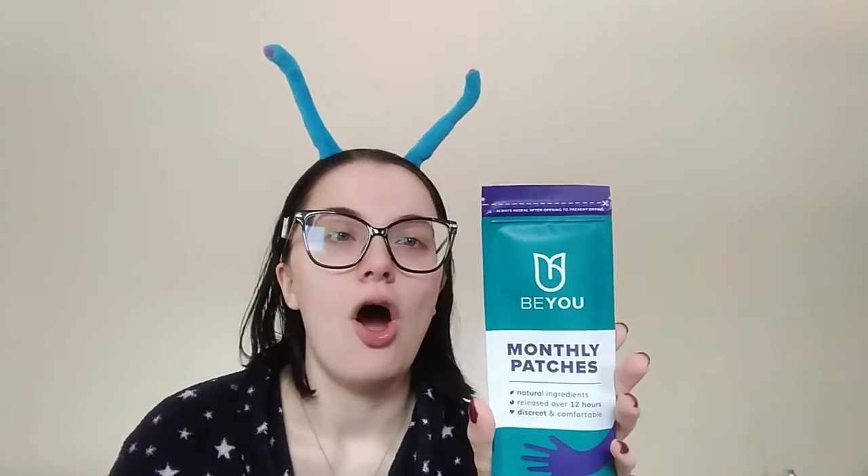And last in my haul I have the Be You monthly patches with natural ingredients. I've heard good reviews about these but I've never tried them. If you've watched my videos before, you'll have seen me doubled over in pain with a hot water bottle clamped to me. I'm going to try these out — I'm a little skeptical as to whether they'll work, but I'll give it a go. If anything the essential oils in them will just make me smell nice. It says natural ingredients and over 12 hours effective. These might work better in a summer heatwave since a hot water bottle doesn't really work in the summer.